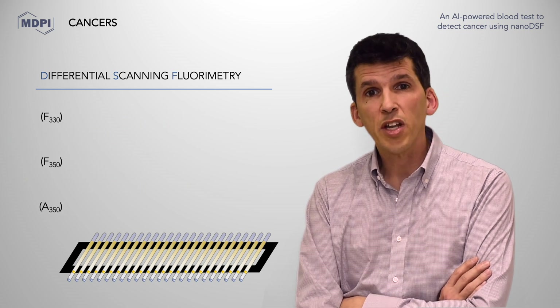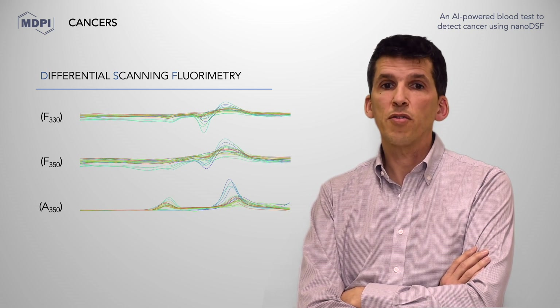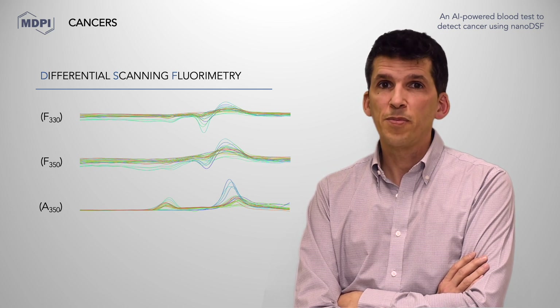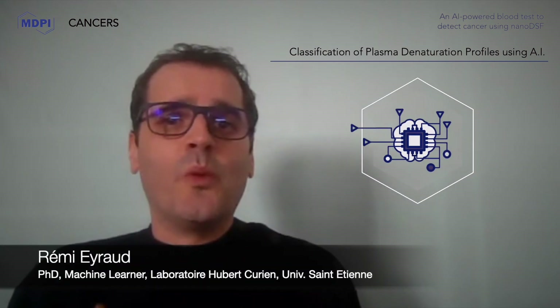To analyze the large number of data generated by this high-throughput technique, we asked for the help of Aix-Marseille Université Laboratoire Informatique et Systèmes and the Vercolier Lab in Saint-Étienne. When facing that kind of signal information, data scientists' first idea is to use a modern artificial intelligence approach, that is, machine learning algorithms.